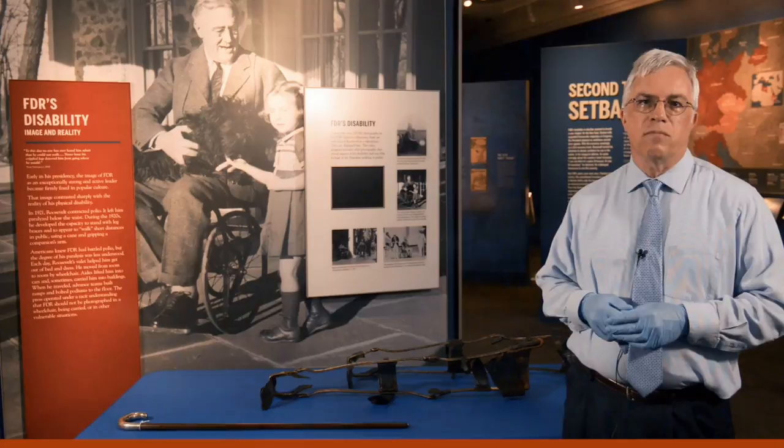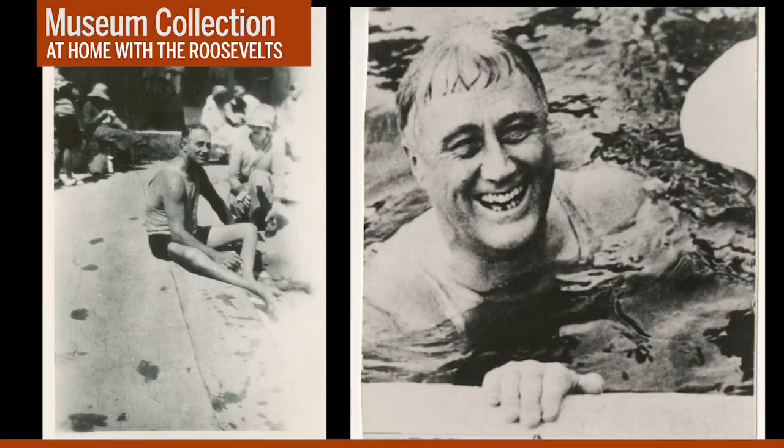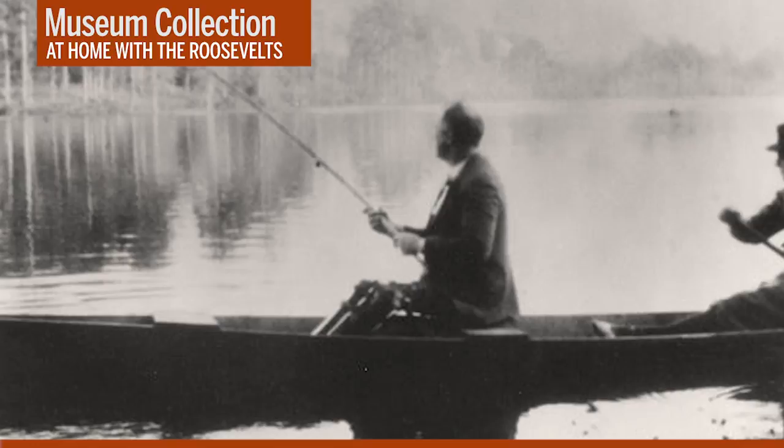FDR was deeply devoted to the facility he created at Warm Springs, and he spent time there each year for the rest of his life. These two photographs depict him in one of the therapy pools at Warm Springs. And here he is fishing at Warm Springs sometime during the 1920s. You can see his leg braces quite clearly in this photograph.